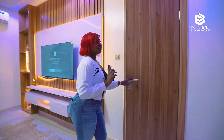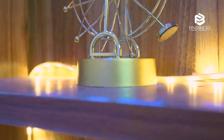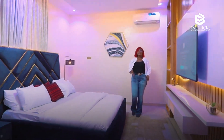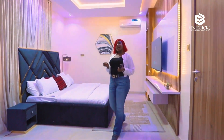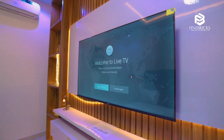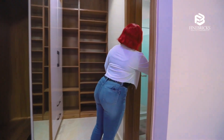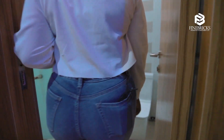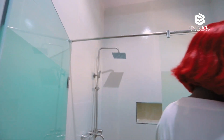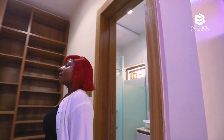Now to my favorite part — this beautiful master bedroom. Guys, can you see what we have here? It's so big and spacious. It comes with this beautiful walk-in closet — what do you want to put in here that won't fit? This is a must-have. We've also got a beautifully fitted bathroom with a huge bath space and a water heater.